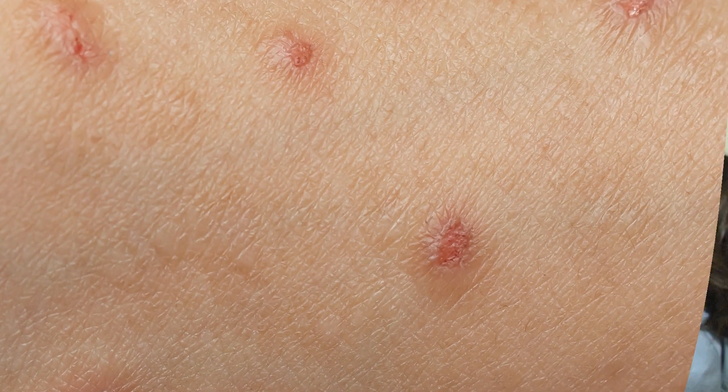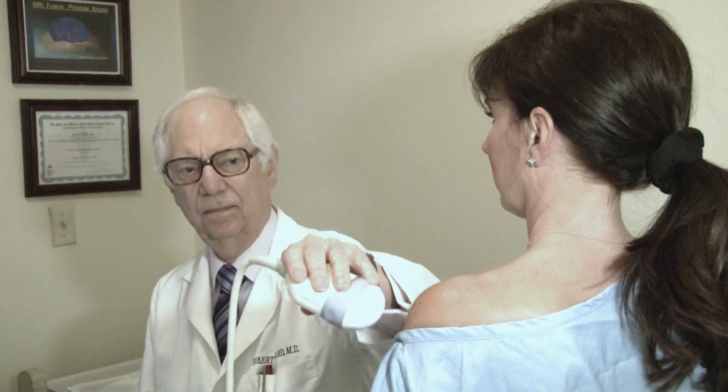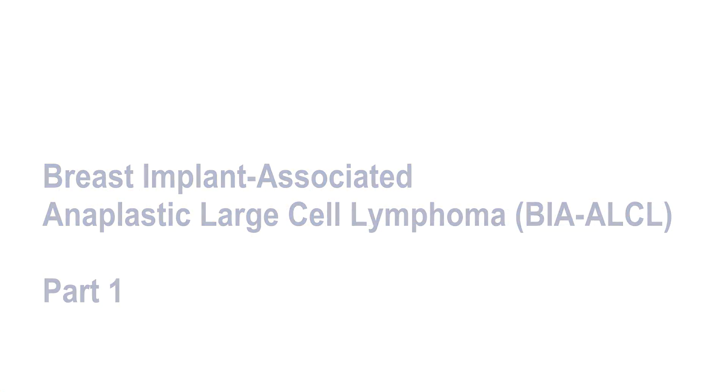Sometimes the fluid causes inflammation of the skin because it's on top of the implant, and we can measure the thickness of the skin, which MRI and CT cannot do.